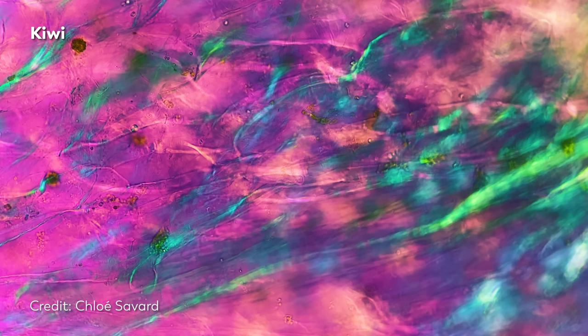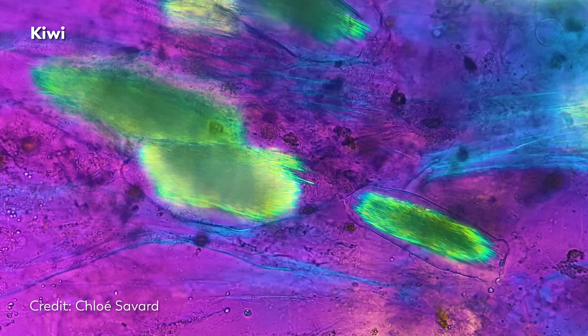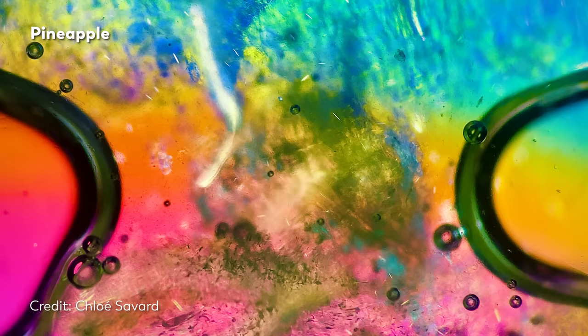Like, have you ever eaten a pineapple and immediately scrunched your face up in pain? Well, that might be due to these structures called raphides, made from calcium oxalate crystals. A number of other fruits and plants have raphides, and there are a few theories about what those raphides actually do. Given that they look a lot like needles, one idea is that they might function as protection, prickling away at the mouth of anyone who dares eat the plant.